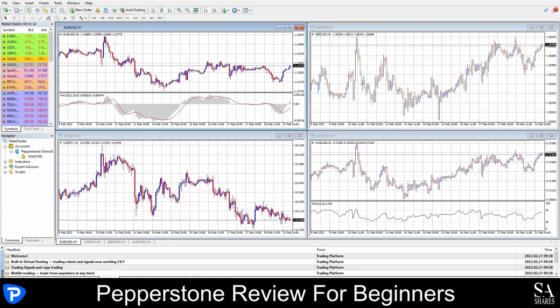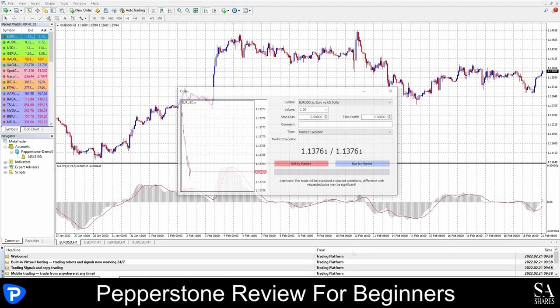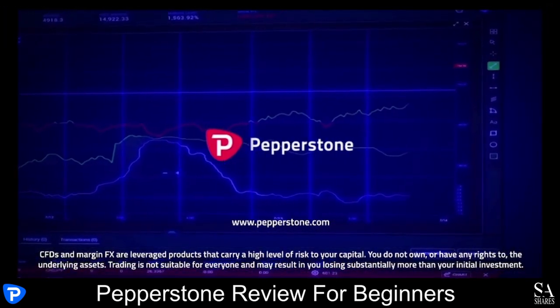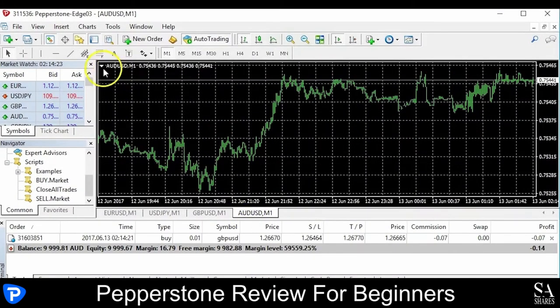This is the MetaTrader 4 platform on Pepperstone. In the center you have your graph, on the left your navigator and market watch, and at the top of the screen a variety of tools and options that you can choose from. If you would like to learn more about platform functionality, Pepperstone offers a variety of MetaTrader tutorials, which feature videos and written educational content to help you get started.